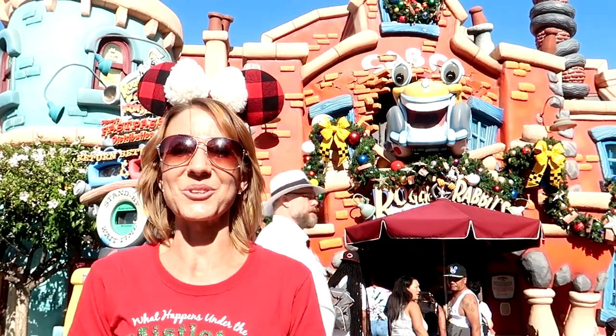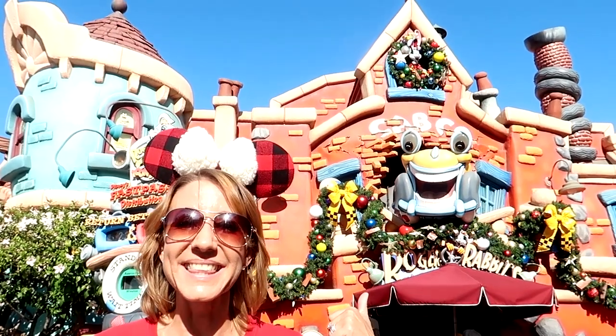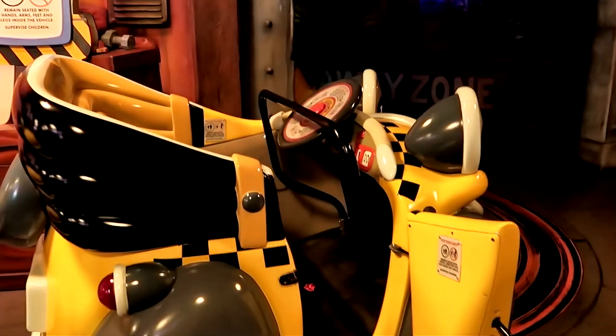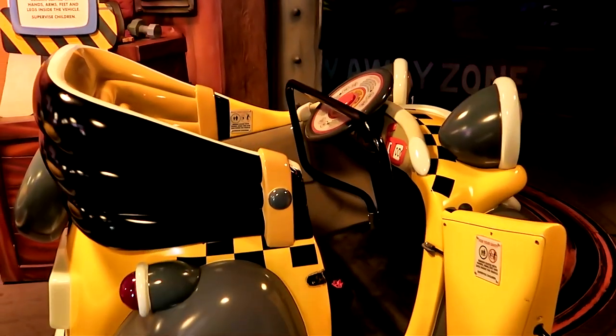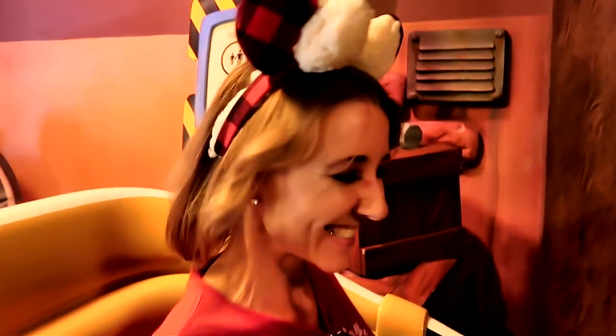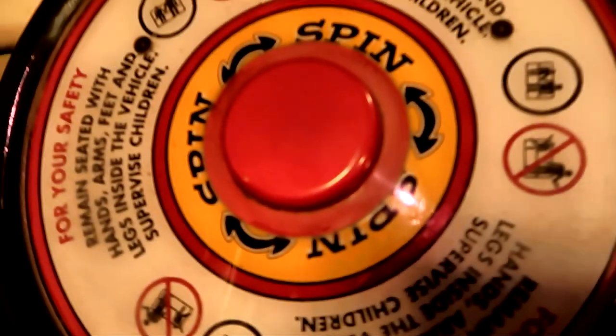And of course you can't leave Toontown without a ride on Roger Rabbit's Cartoon Spin. Check out Roger Rabbit up there in the wreath. All right, let's go for a spin!